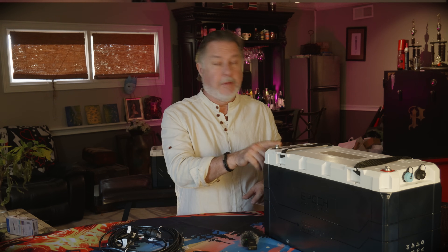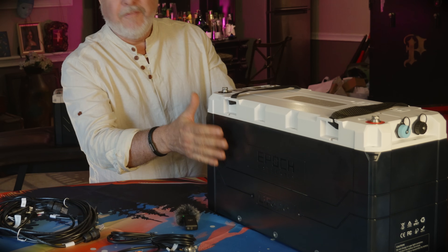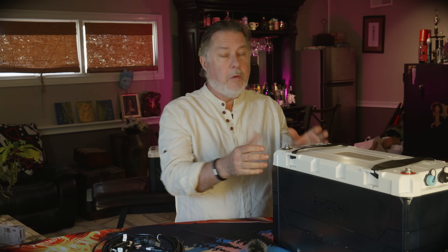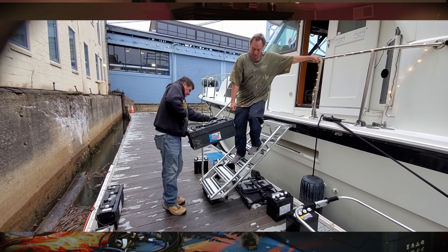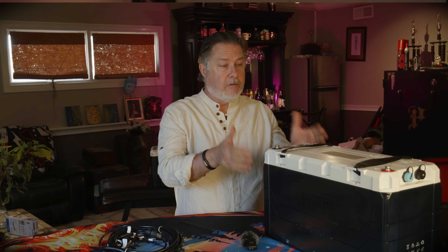Another thing we really like about the build is the footprint. As you can see, they're taller than most batteries, but a 460 amp-hour Epic battery has the same footprint as an 8D battery. We can put two of these in a single battery box and get over 10 kilowatts of power in that small space — compared to needing nearly five 12-volt 100 amp-hour batteries, which would take up more than double the space.